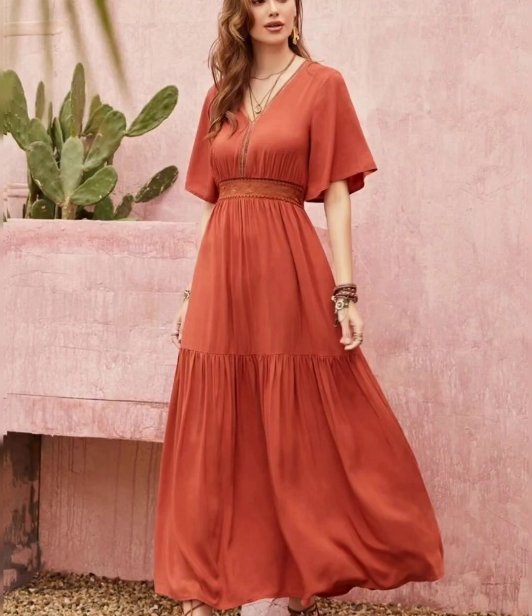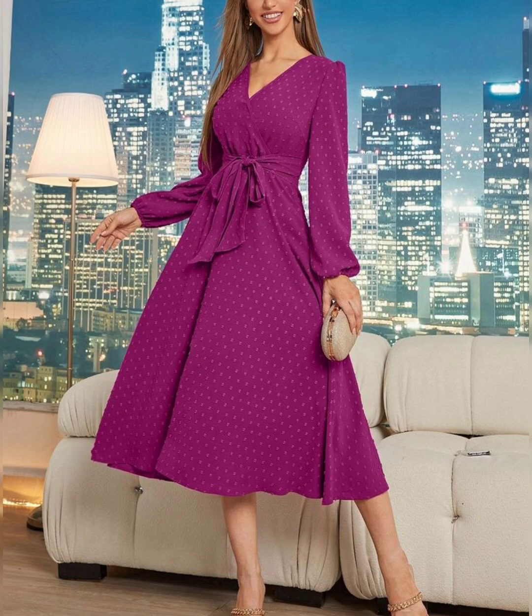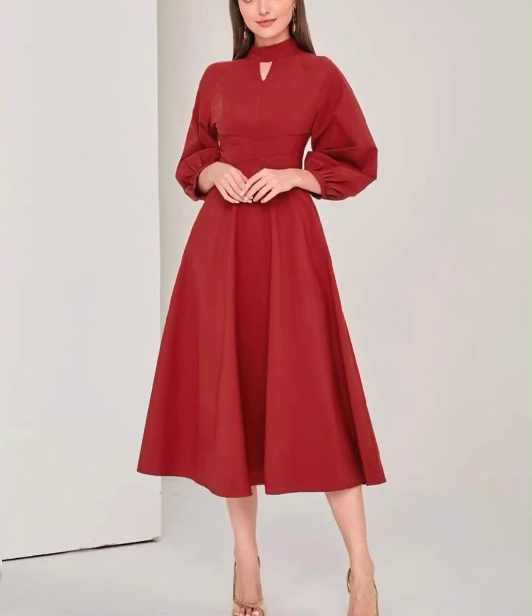Assalamu Alaikum viewers, welcome to my channel. I am so glad to have the most fun viewers in the world. I am very happy to have the most stylish and beautiful fashion design viewers here.